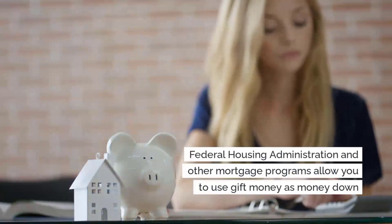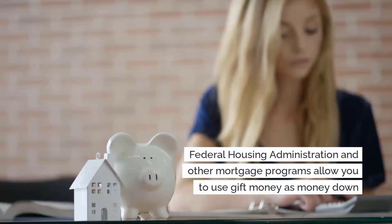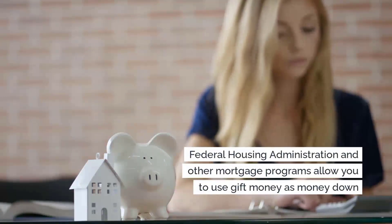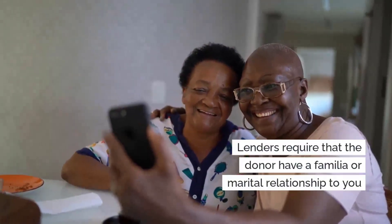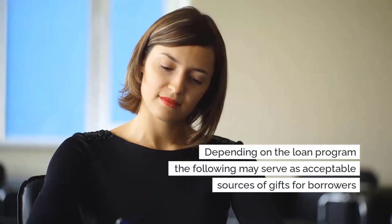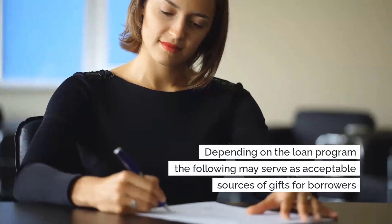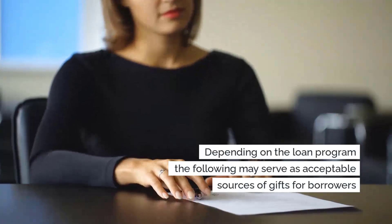The Federal Housing Administration, or FHA, as well as other mortgage programs, allow you to use gift money for your down payment. Generally, lenders require that the donor have a familial or marital relationship with you. Depending on the loan program, the following normally serves as acceptable sources of gift funds for borrowers.